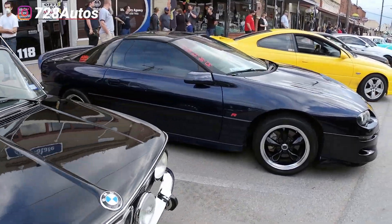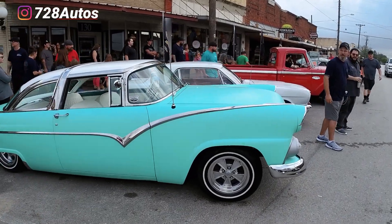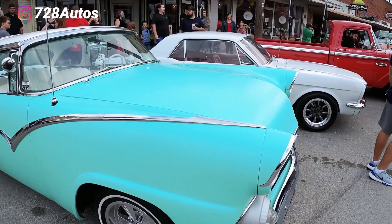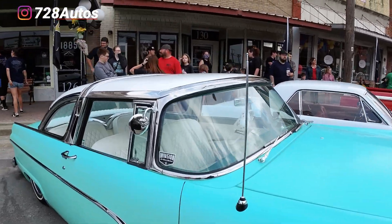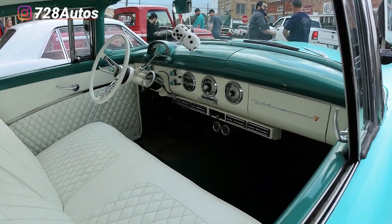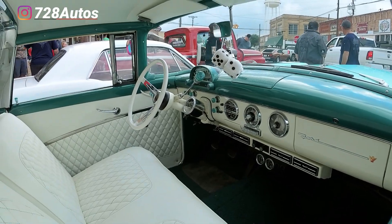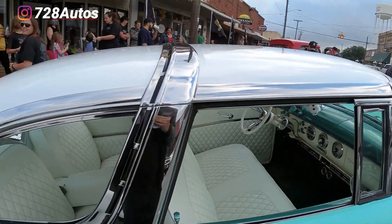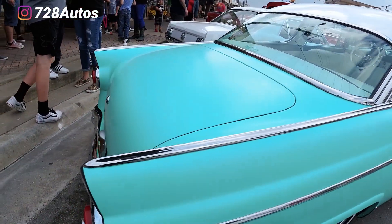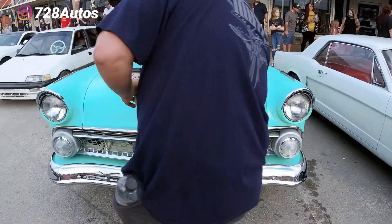BMW. Alright, so here it is. This thing looks good. The interior is flawless, the paint is flawless. I've been following him, watching him do this build, man — from basically nothing into this.